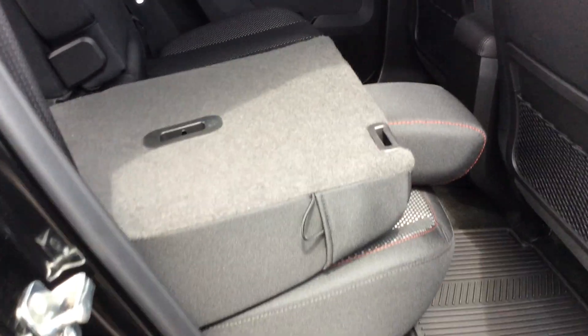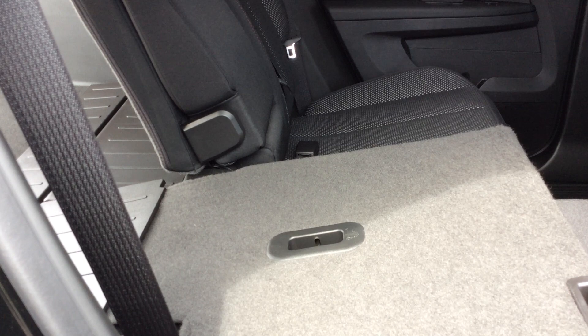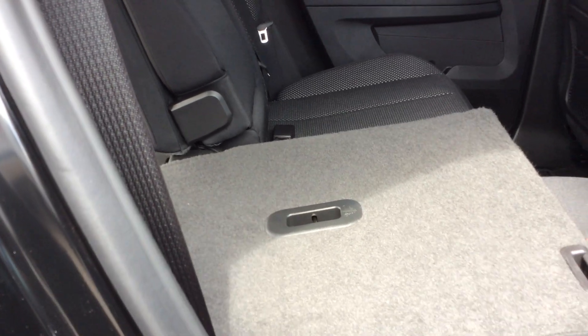As we go into the back seat, you'll see it's a 60-40 fold down. The back seat does slide forward and back about 7-8 inches to accommodate your taller passengers.